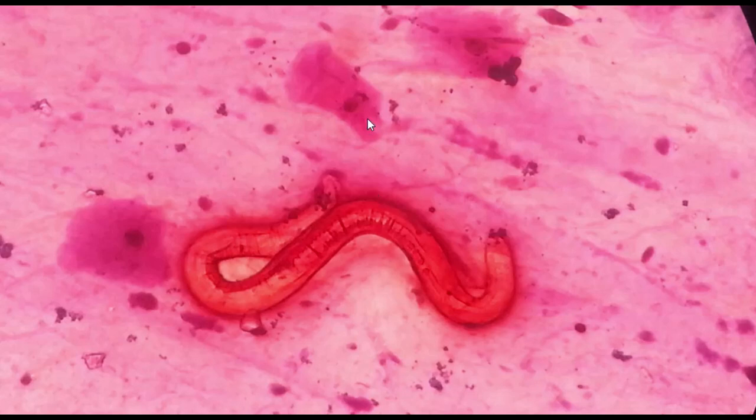The follow-up stool test was still showing Strongyloides stercoralis. I hope this information will be helpful. Thank you for watching. Have a precious day.